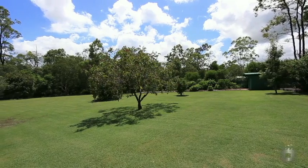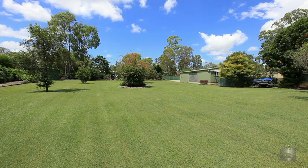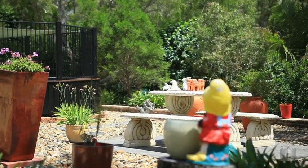Nestled behind closed gates is a house that you will find easy to call home, with a fully fenced separate paddock located at the rear of the block. No neighbours behind, just a natural bushland backdrop.